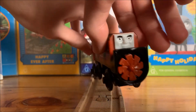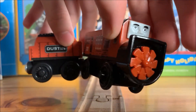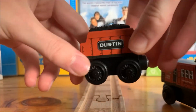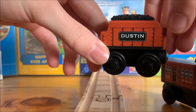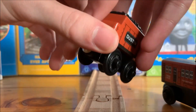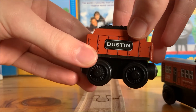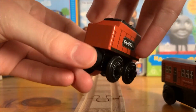Taking a closer look at Dustin, he is painted in an orange livery. Dustin also comes with a tender, like many of the bigger engines on Sodor such as Edward, Gordon, James, and Henry. Dustin also has his name written on both sides of his tender.